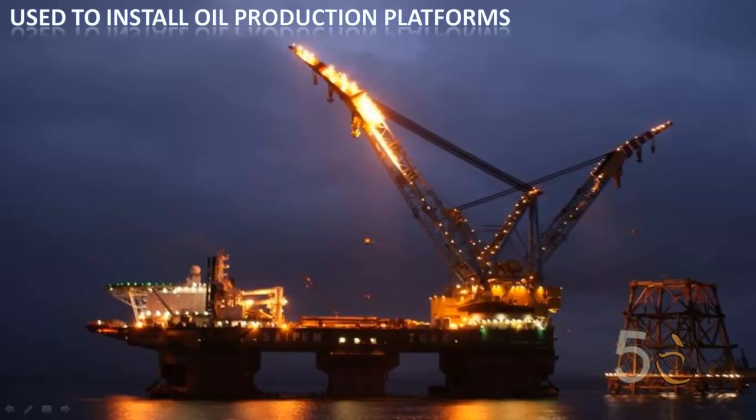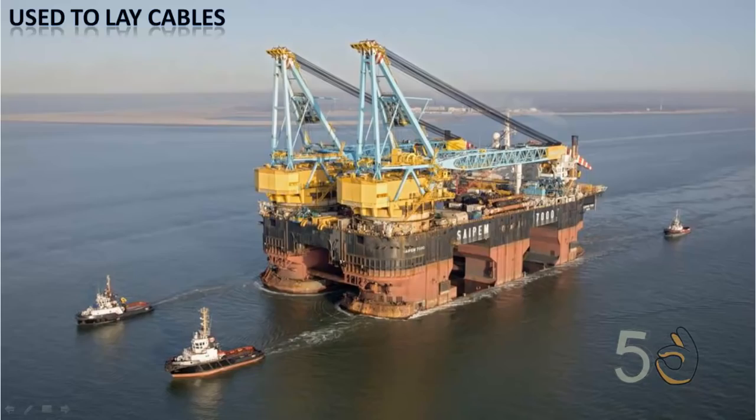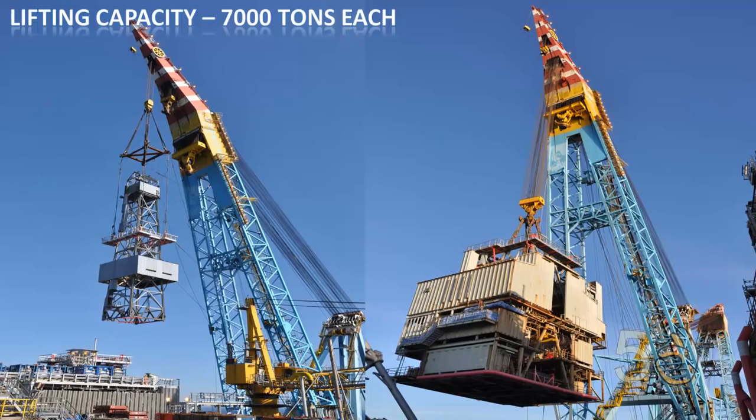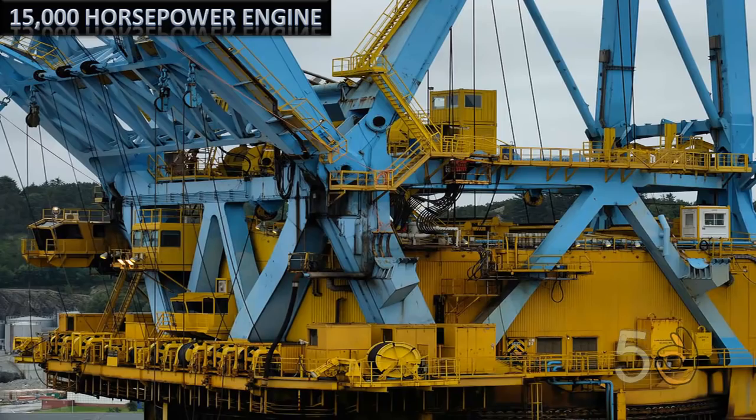Saipem 7000 is used to install oil production platforms and it is also used to lay cables on the ocean floor. It features two fully revolving cranes with 459-foot long booms. Each boom has a lifting capacity of 7,000 tons, and both cranes are powered by 15,000 horsepower engines.